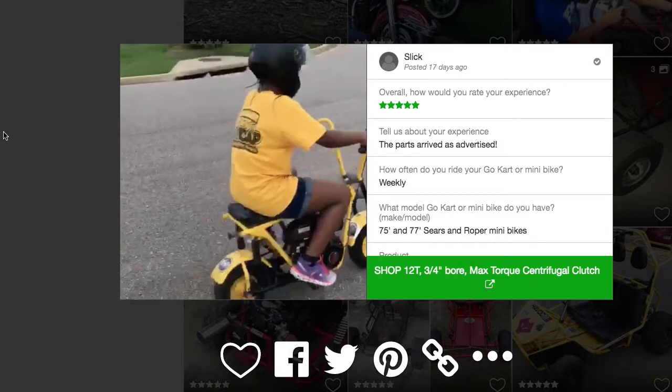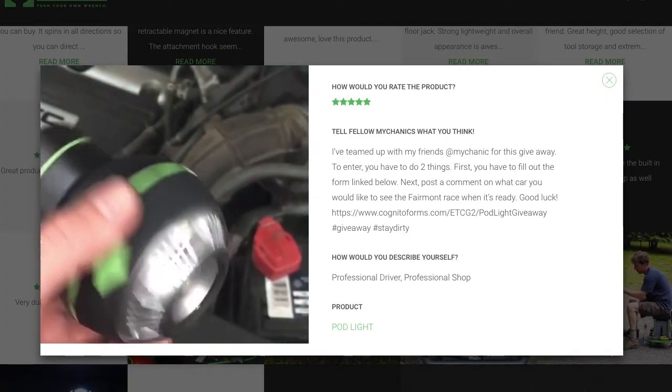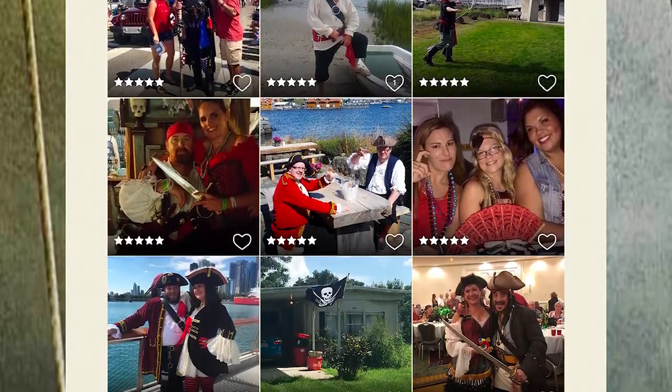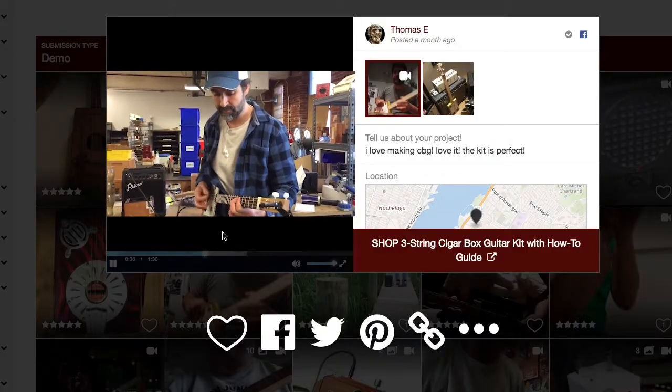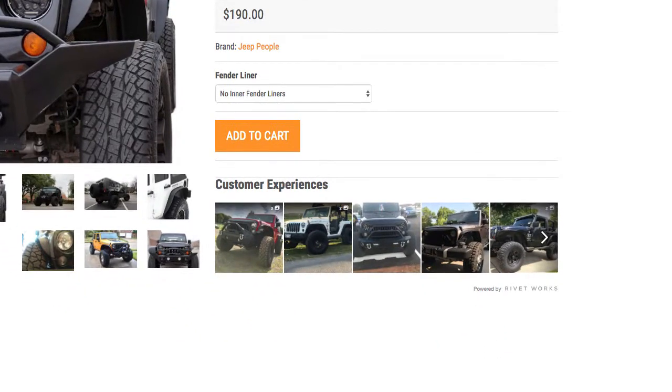When considering a brand, product, or service, people love to see and hear about the experience of others. Rivetworks engages your customers to share these experiences in photo, video, and story format, then displays this content directly on your site.